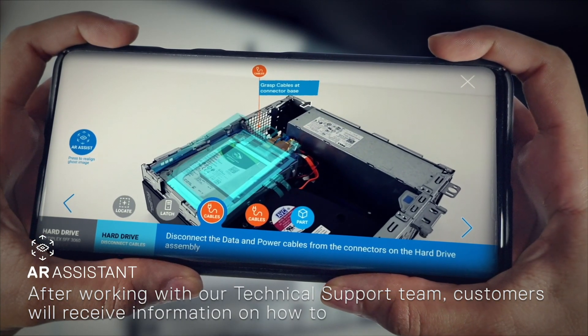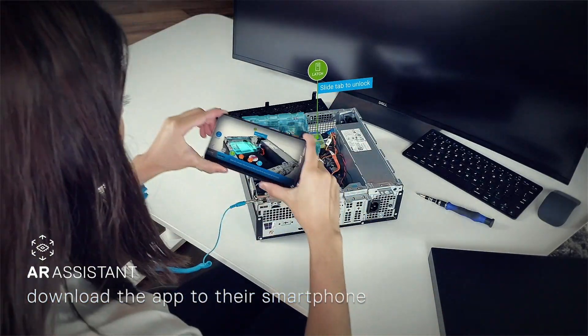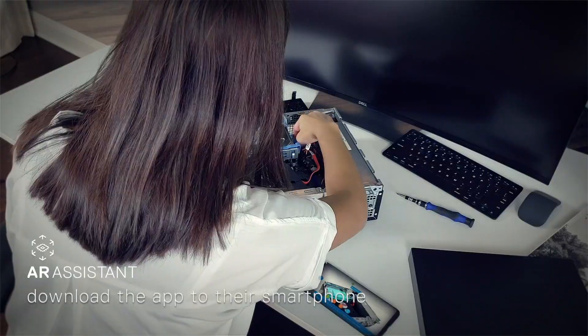After working with our technical support team, customers will receive information on how to download the app to their smartphone, available on both iOS and Google Play stores.